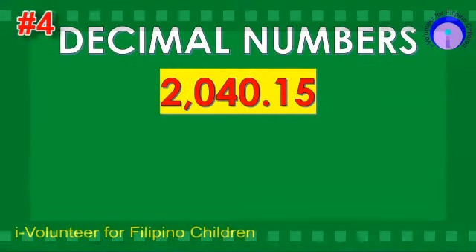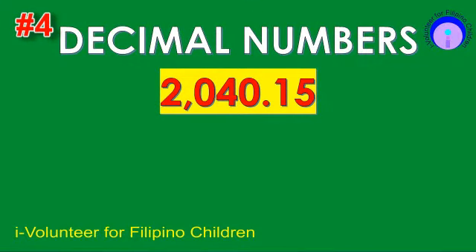Item number four. Read the decimal number. The answer is 2,040 and 1,255 ten-thousandths.